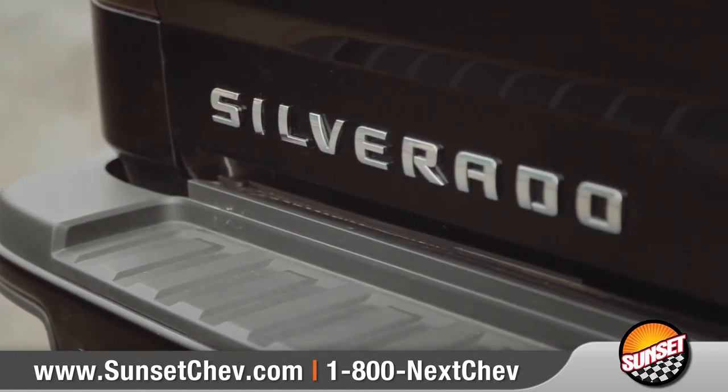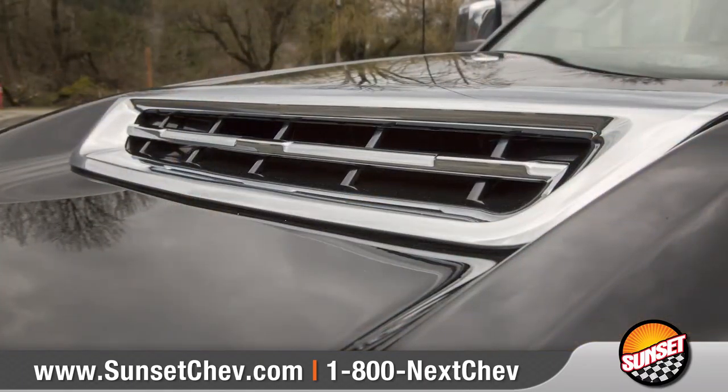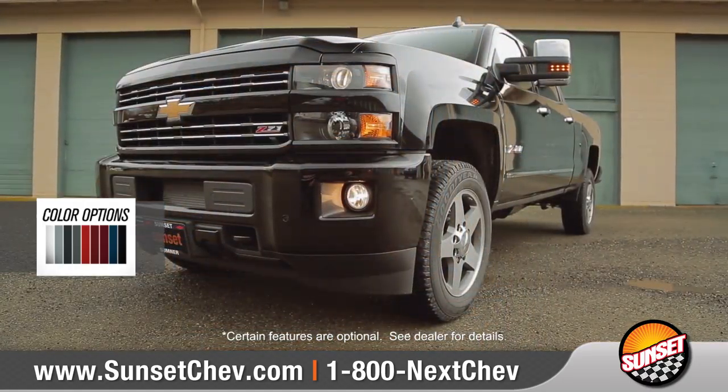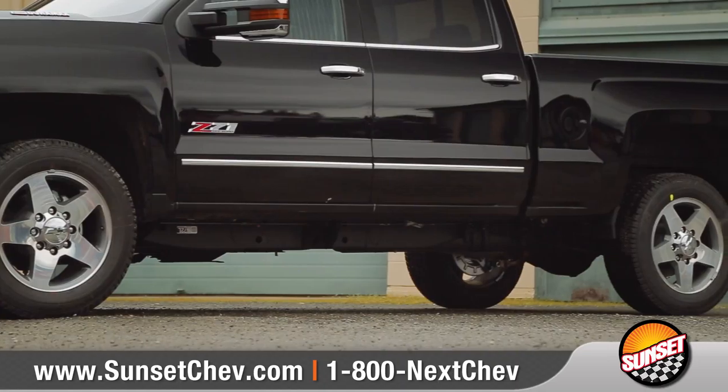Come with us as we take a closer look. A muscular front end, redesigned hood with functional venting, and signature LED lighting accents give Silverado HD a bold look. Choose from a wide array of wheel options to match your style.